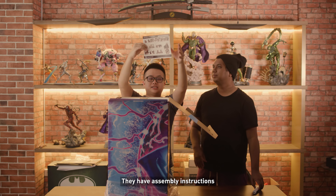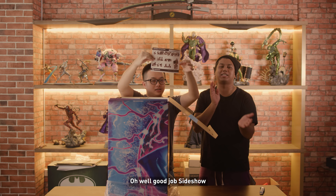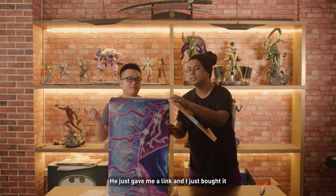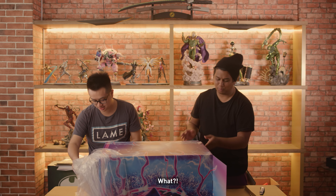They have assembly instructions. Oh well, good job Saisho — assembly instructions! Good job. I have no idea how it looks like — he just gave me a link and I just bought it. Really? You have no idea what it looks like? Yeah, I never even went to see it. What?